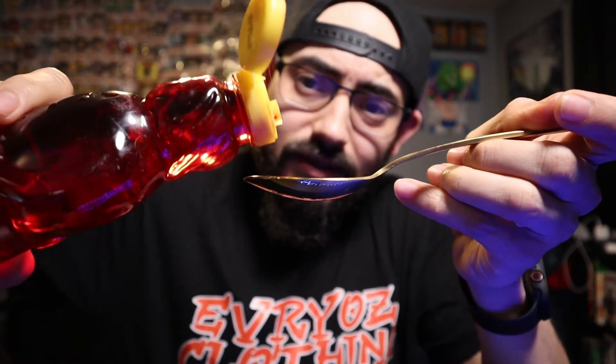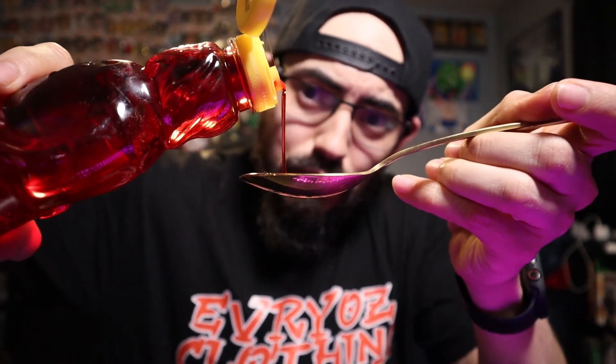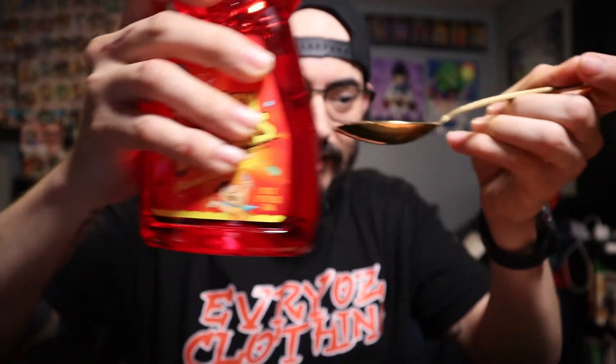Alright, here we go, here goes nothing. Let's see, hopefully I don't get it on my keyboard. It's like I'm pouring cough medicine — it looks the same as the stuff you would drink when you were a little kid. Alright, cheers guys, Fruity Pebbles. One more little taste for science — whoo, that's sweet. Right off the bat it's got that little medicine-y taste that I expected it would have. The Fruity Pebbles flavor is there and it's really strong.